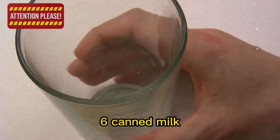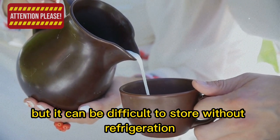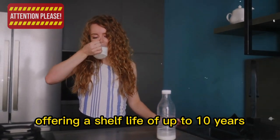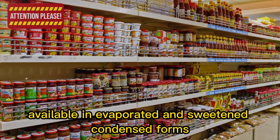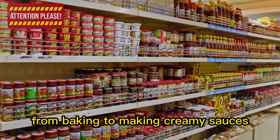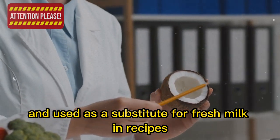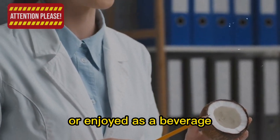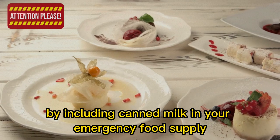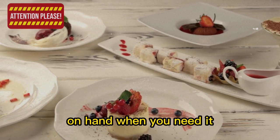6. Canned milk. Milk is a vital ingredient in many recipes and a popular beverage, but it can be difficult to store without refrigeration. Canned milk solves this problem, offering a shelf life of up to 10 years. Available in evaporated and sweetened condensed forms, it can be used in various ways from baking to making creamy sauces. Evaporated milk can be reconstituted with water as a substitute for fresh milk, while sweetened condensed milk is perfect for indulgent desserts like dulce de leche or fudge.